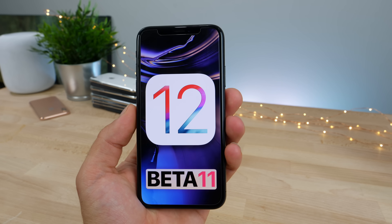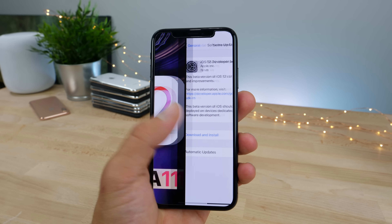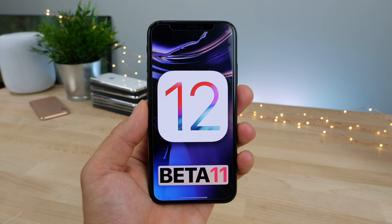So we've got 11 betas now. It's a slightly larger update at 78 megabytes. Let's go ahead and dive right in and see what's new.